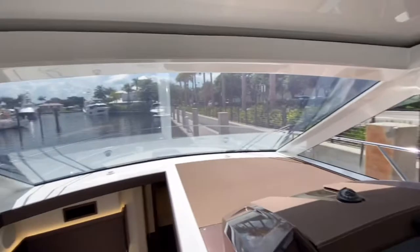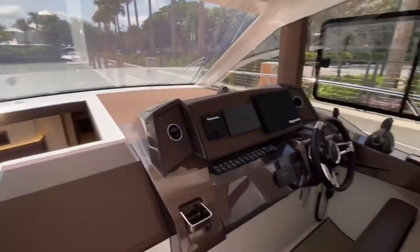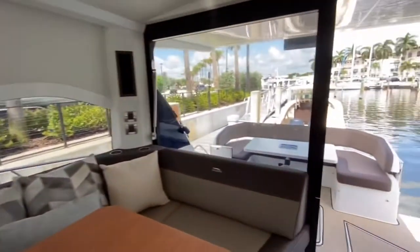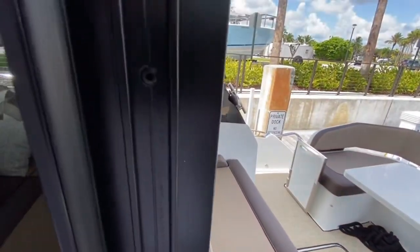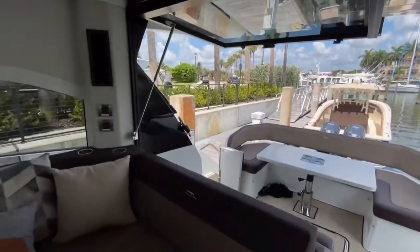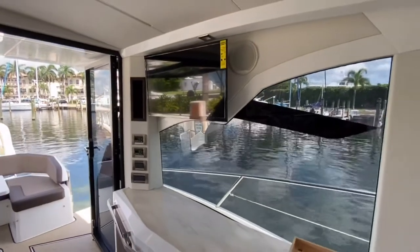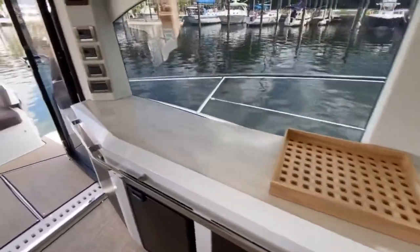This boat has amazing visibility throughout, and it also has very nice maneuverability with the joystick. Another feature is this back window — it completely opens up so you have a completely open area towards the back of the boat. On the port side we have a TV and also a nice refrigerator and storage area with a buffet style here.